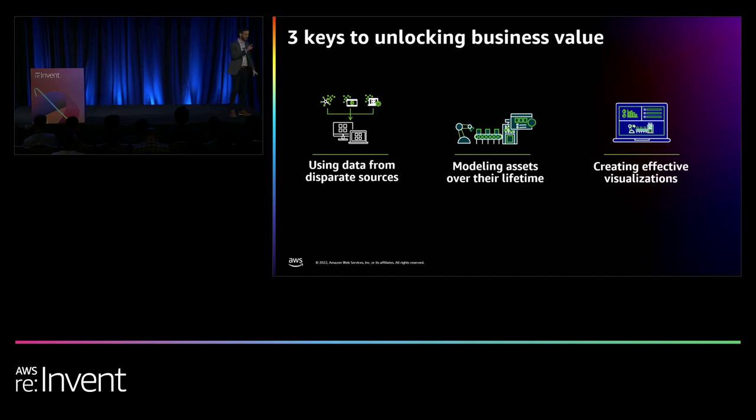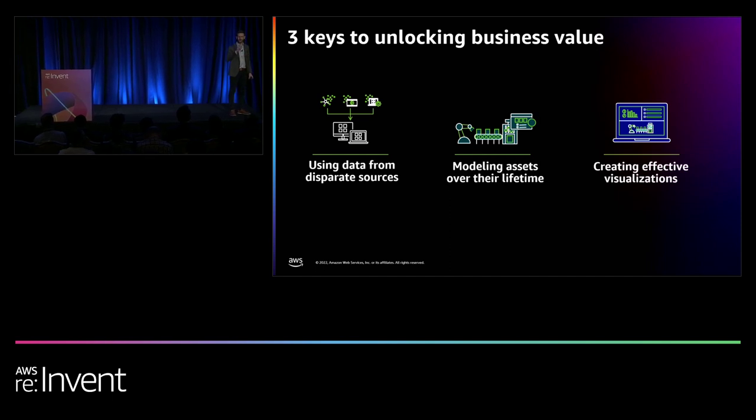Number three is creating effective visualizations. 'Effective' is the key word. There are actually lots of good 3D modeling tools out there, but many aren't appropriate for large-scale digital twin user workloads — there are proprietary data formats, licensed software, and not much interoperability between formats. Our customers are struggling to pull all of these together.